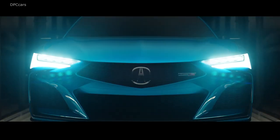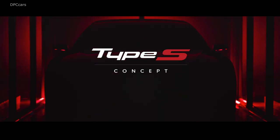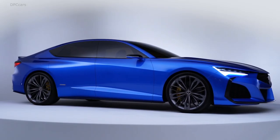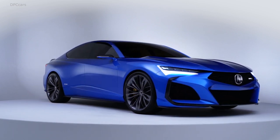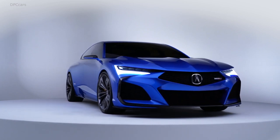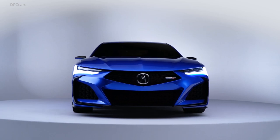The Type S concept wears the more chiseled angular styling language from recent Acura products like the NSX and RDX. The design looks especially sporty due to the large inlets in the front end. A long hood and short rear deck are an adaptation of classic sports car aesthetics, and the proportions are coupe-like in silhouette but still incorporate four doors.